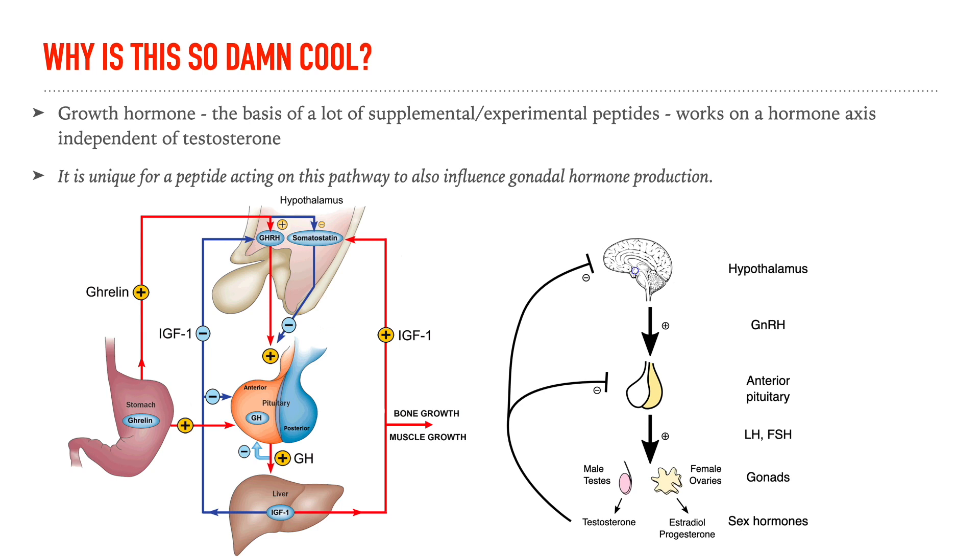Growth hormone is the basis of a lot of supplemental experimental peptides — sermorelin, ipamorelin, tesamorelin, all the morelins and others — and these work on a hormone axis independent of testosterone. So it is unique and pretty cool for a peptide acting on this pathway to also influence gonadal hormone production. Sermorelin not only works on the pathway we've discussed on this channel — the one that takes GHRH to growth hormone to IGF-1 and then its downstream actions on bones, tissues, and muscle — but it also works on a second pathway involved in the production of sex hormones.